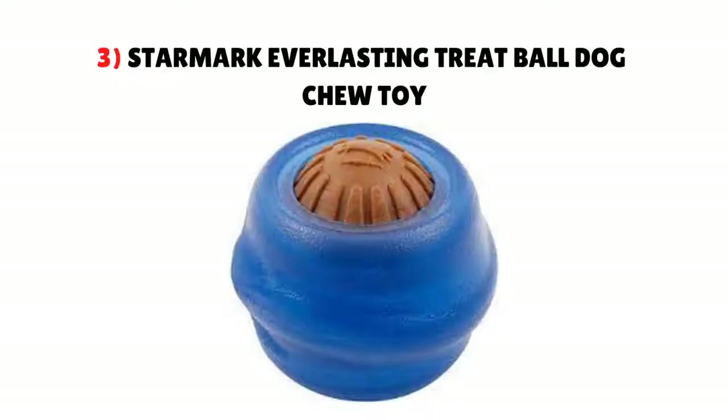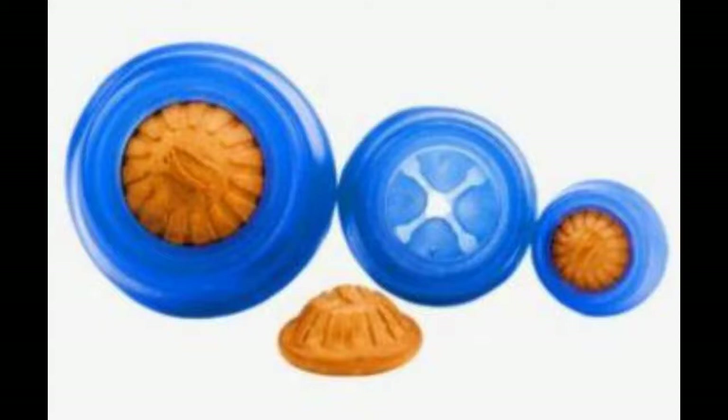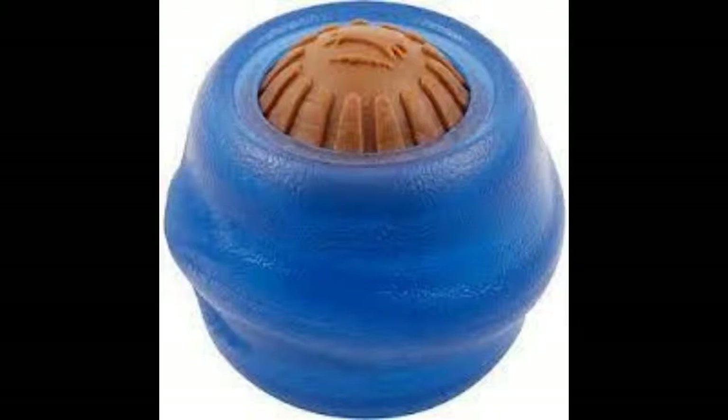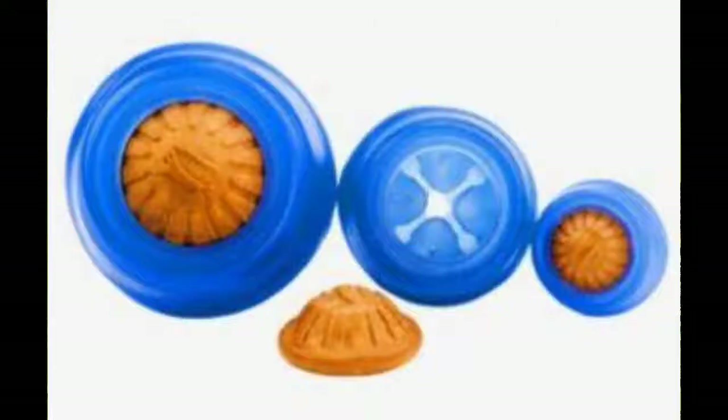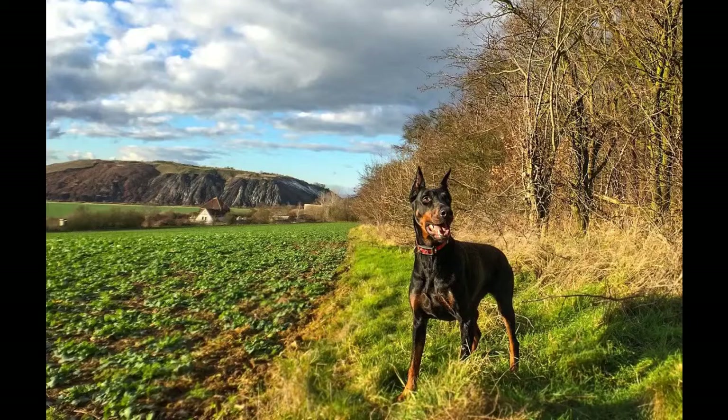3. Starmark Everlasting Treat Ball Dog Chew Toy. This toy is the perfect way of curbing destructive behaviors that stem from boredom. It's a ball with a treat inside — your dog will have fun rolling the ball, carrying it, and figuring out how to get to the treat. The treat is a fun reward that encourages your dog to interact with the toy. You can fill the ball with kibbles or treats once the everlasting treat is gone.